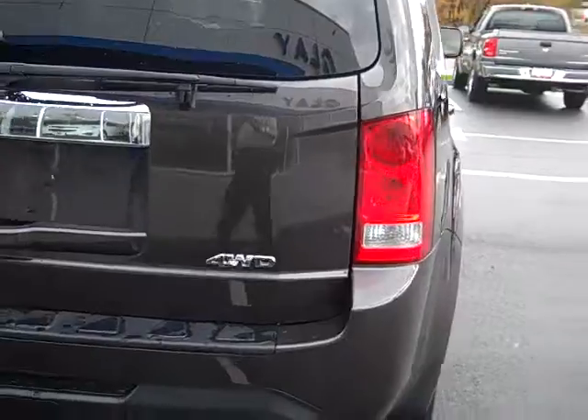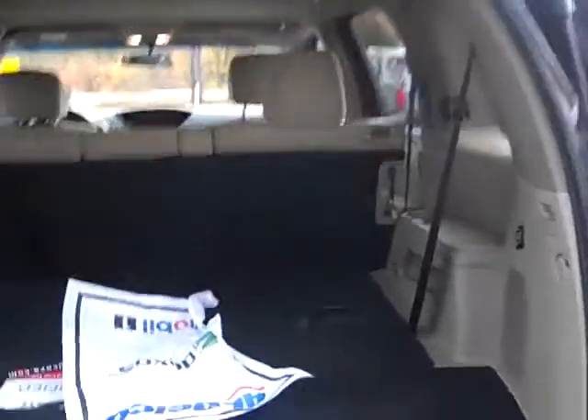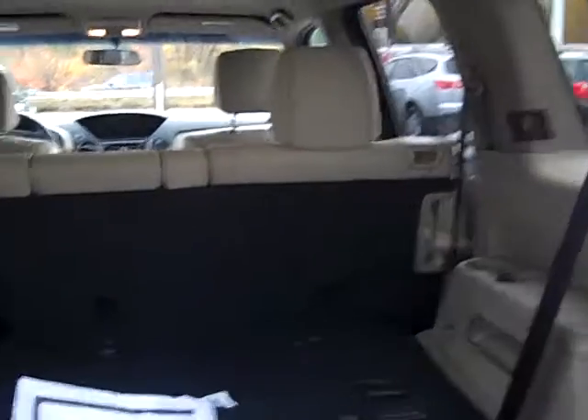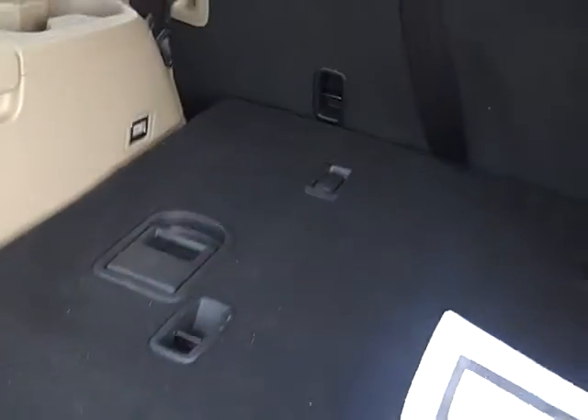It is four-wheel drive, obviously. I'm going to show you the back tailgate also. It's a nice setup for the Pilot — one of the few vehicles this size that actually has all three rows in it. This third row is folded down right now; you can use it as storage or pop it up for additional passengers.